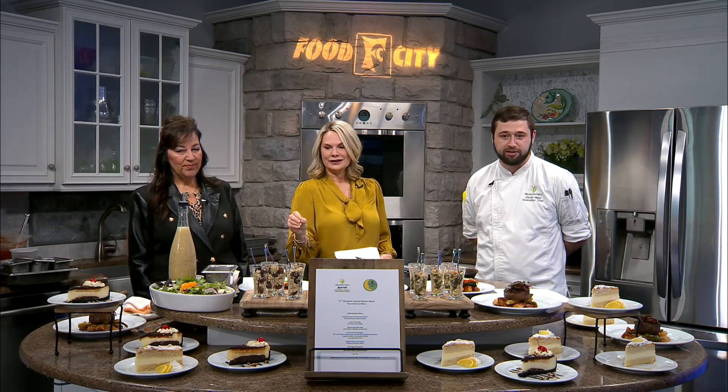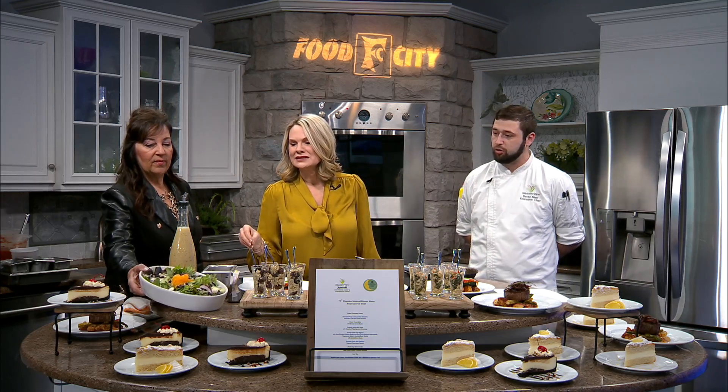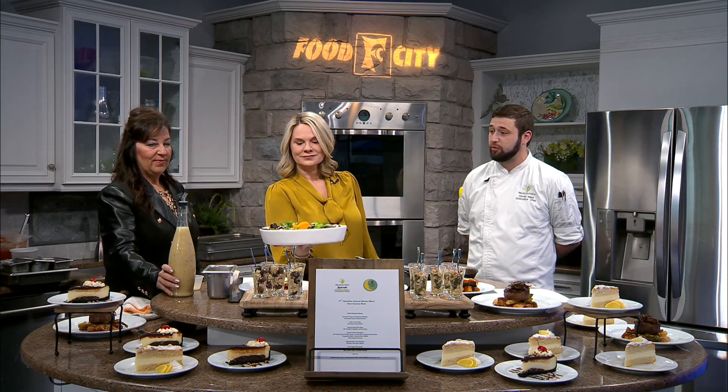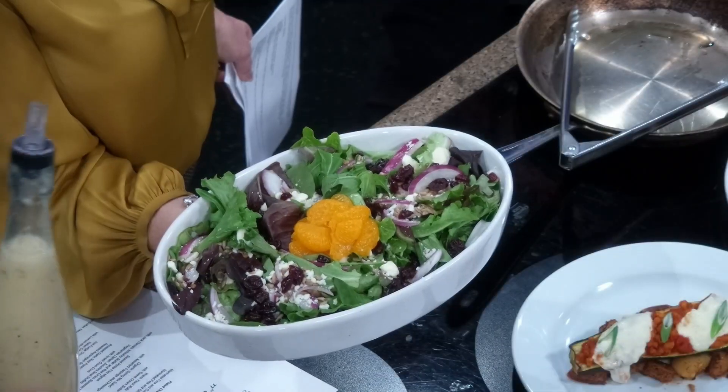This is one of our most popular salads at the Meadows restaurant. We'll have organic spring mix, crumbled feta cheese, craisins, sunflower seeds, and mandarin orange segments, and that's going to be served with our house honey citrus vinaigrette.